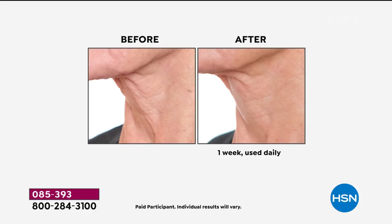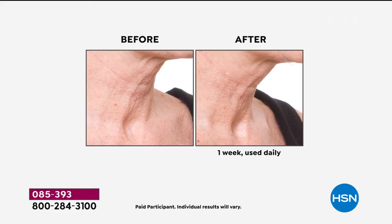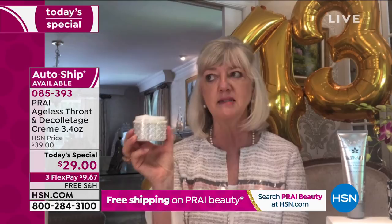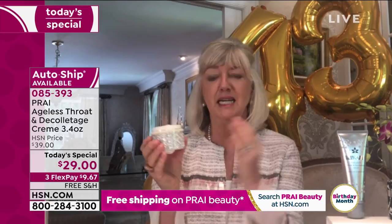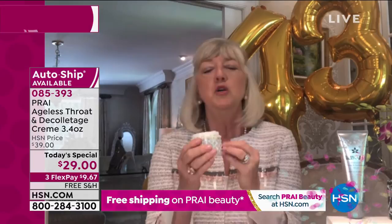Look at that puckered skin underneath her chin — that's why it's so powerful, why you're going to be so excited. In one week you can change the way your whole neck looks because neck is the new face. Why not use the number one best-selling neck cream here at HSN? One sells every 60 seconds — that's quite a following. It's cruelty-free, it's Leaping Bunny, it's Good Housekeeping Seal of Approval. You have nothing to lose other than that turkey neck.